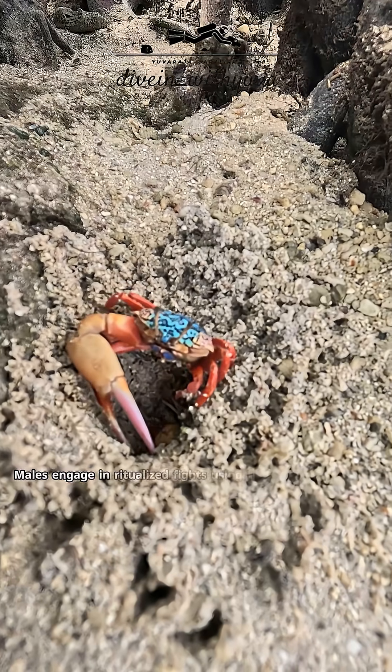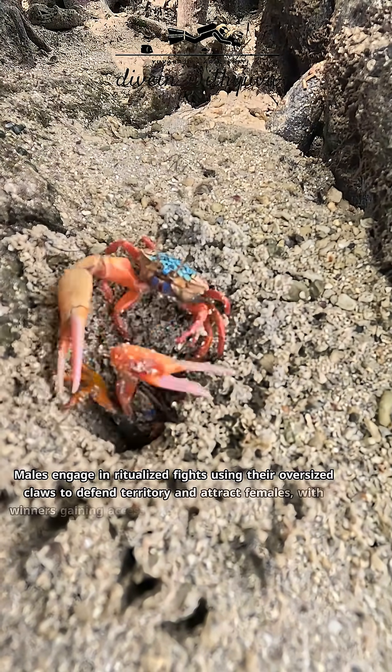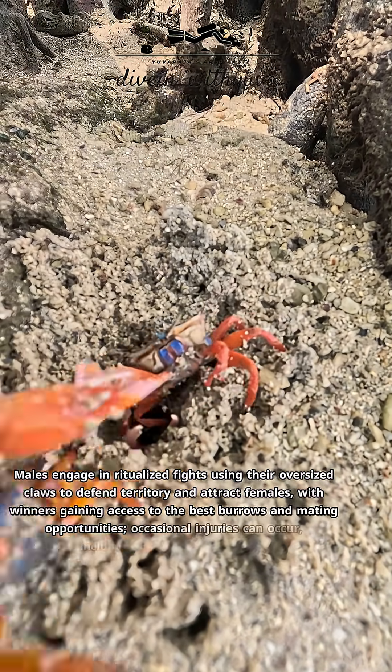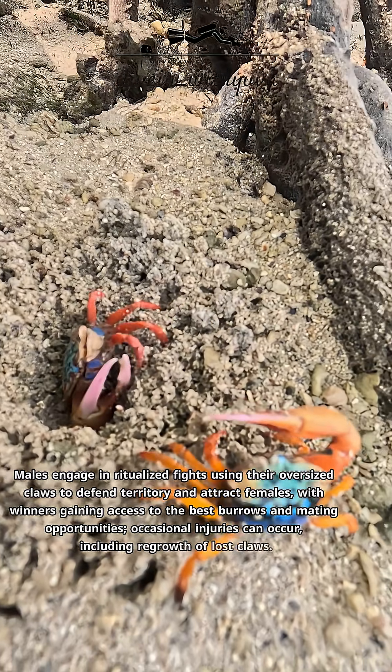Males engage in ritualized fights using their oversized claws to defend territory and attract females, with winners gaining access to the best burrows and mating opportunities. Occasional injuries can occur, including regrowth of lost claws.